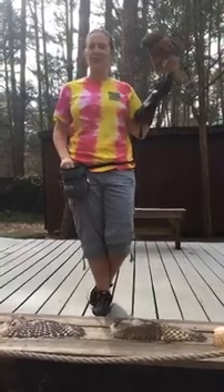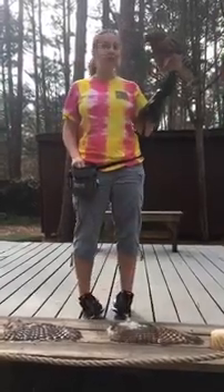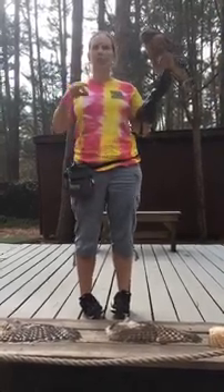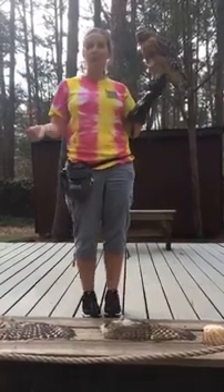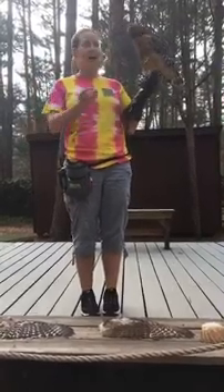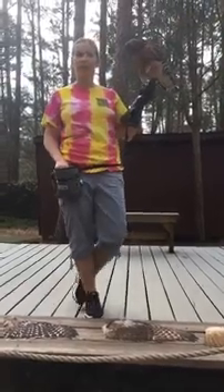At the Raptor Center we give them a varied diet. They wouldn't eat the same thing in the wild — especially the red-shouldered hawk. They are opportunistic hunters and will eat just about anything. They have adapted really well to living in urban areas, so around people. They'll eat fish, frogs, other birds, mice — a big variety of things, and we try to replicate that here at the Raptor Center.